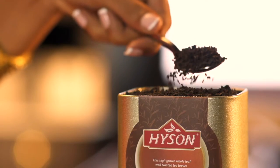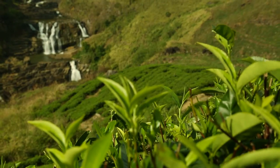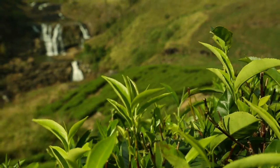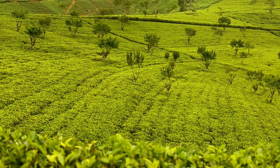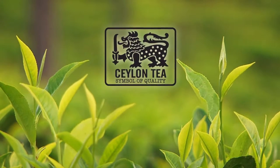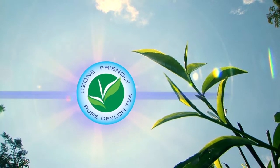To make good tea, you need to start with a good quality tea leaf. That's why Hyson uses only pure Ceylon tea. It guarantees single-origin freshness in your cup, and is good for our planet too. It is the world's first ozone-friendly certified tea.